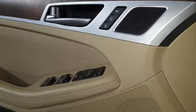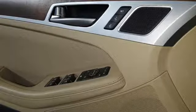Tau engine, first and second row express open and close sliding and tilting sunroof, sports suspension, and automatic transmission.